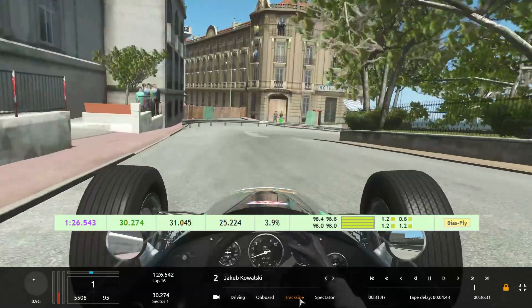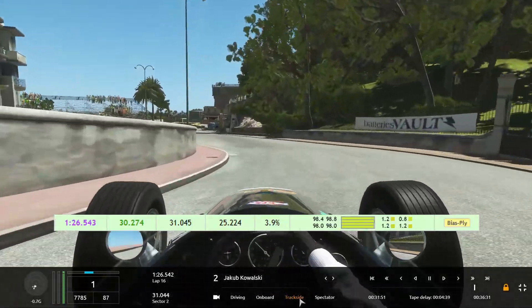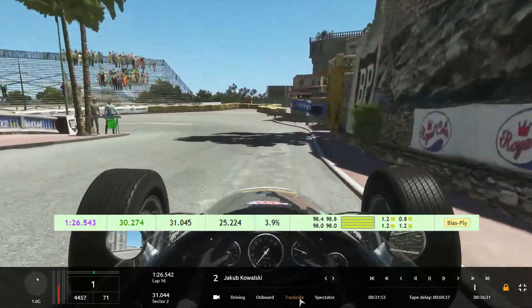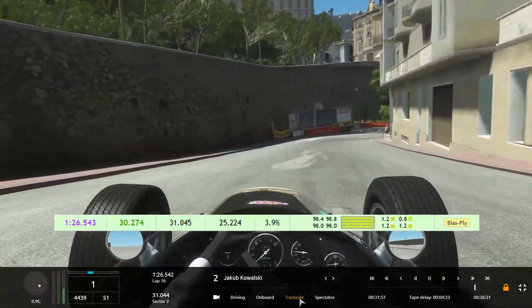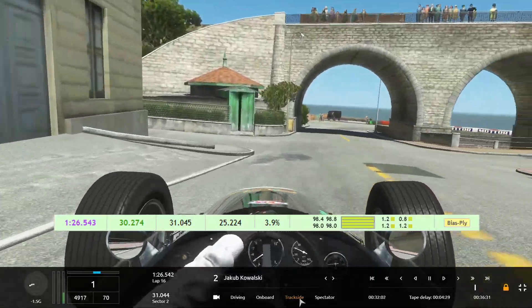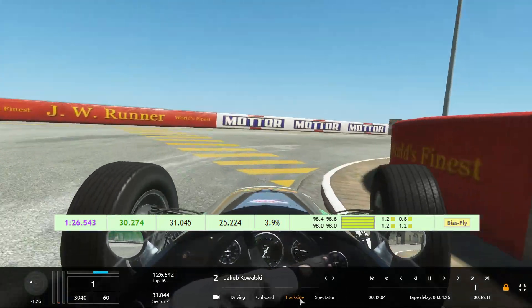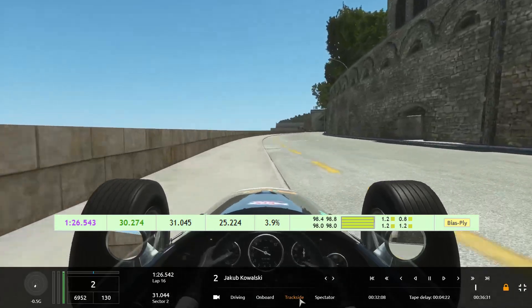Kowalski drives very smooth now. Oh, a little bit too much braking there, so a little flat spot maybe, but the tires are so hard nothing can happen. Kowalski drives for RCL Racing — that's the RCL Racing skin you can see, at least a little bit.